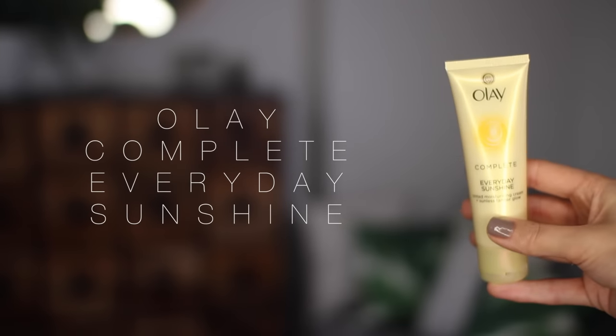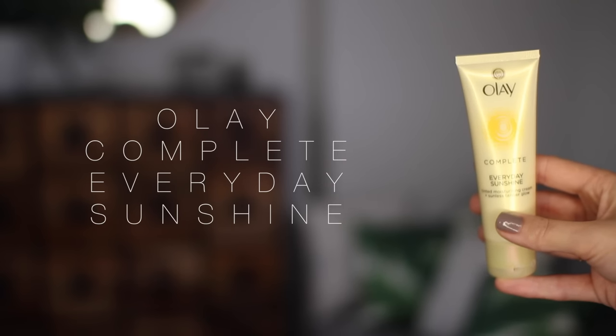This is an old favourite — it's from Olay and it is their Complete Everyday Sunshine Tinted Moisturising Cream and Sunless Tanner Glow, in the shade Light. I saw this in Boots on a three-for-two and I was like, yes, I used to use that back in the day all the time. It's exactly the same formula as I remember. It smells like holidays, you put it on your face, the next morning you wake up with a real sunkissed glow. I like the Light shade because it isn't too intense — the medium or dark can be a bit full-on the next morning.